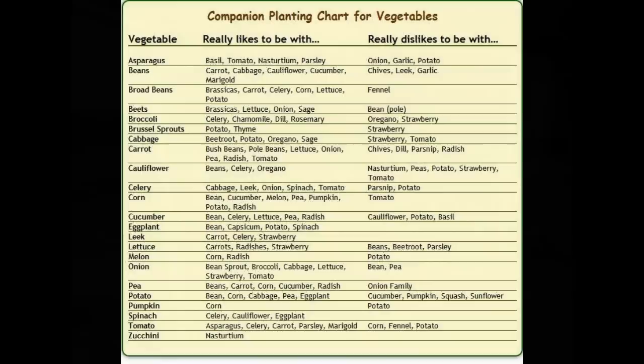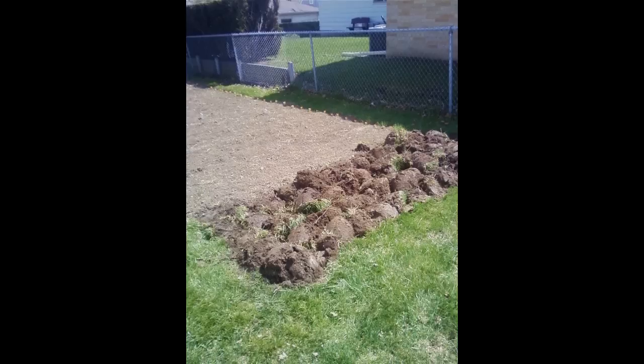Cabbage and dill are another great combination. We talked about how cabbage benefits from being near tomatoes — but dill works well with cabbage, broccoli, Brussels sprouts, and pretty much any cruciferous vegetable. The dill attracts tiny wasps that control the cabbage worms, making the cabbage healthier. And as a bonus, you're also getting fresh herbs with the dill.